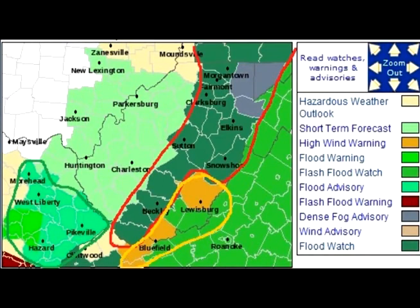We actually have a couple of flash flood watches as we can see here. Borrowing this map from our friends at the National Weather Service, you can see all these counties in the high terrain that could pick up a substantial amount of rain. One to two inches of rain could be seen here on ground that's already soaked, so flooding is a possibility during the overnight and even into the early morning hours. The gold-shaded counties are high wind warning areas.